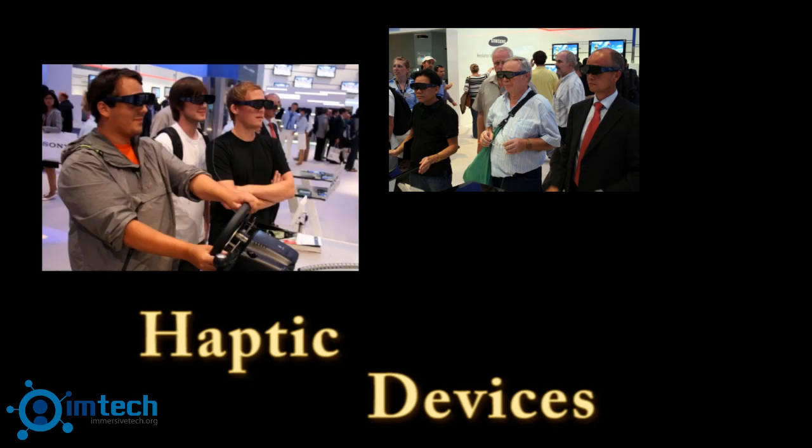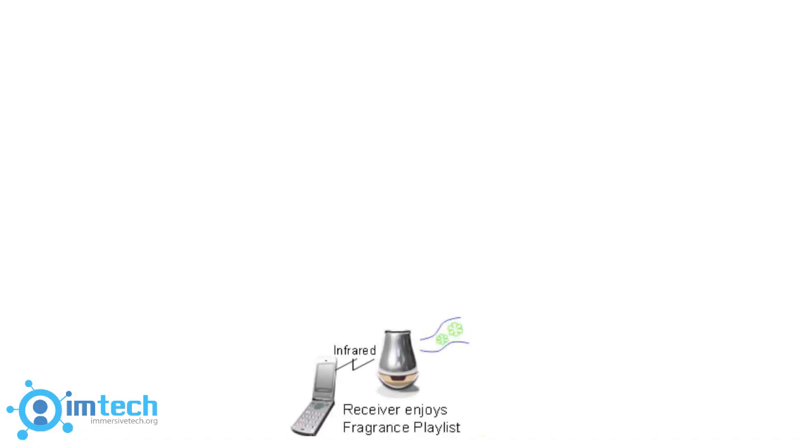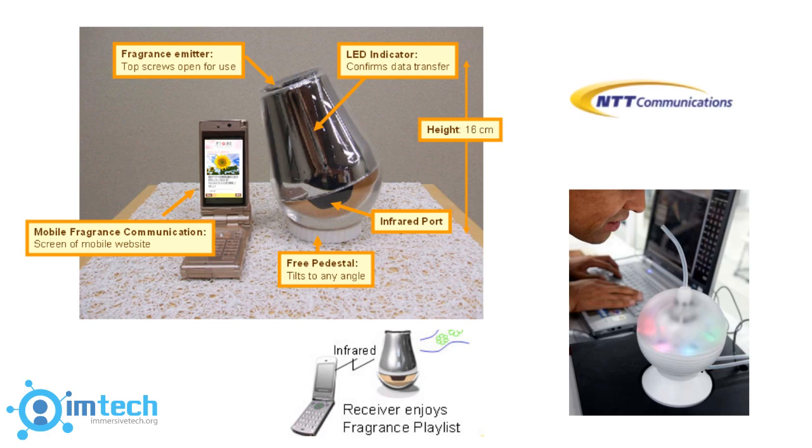Technology today has provided people with the ability to experience movies in immersive environments by providing sensations through 3D goggles, glasses, and even smell, such as the cell phone and laptop devices developed by NTT Communications.